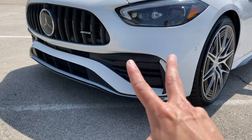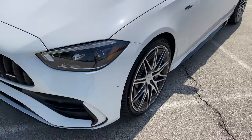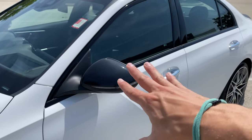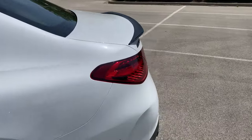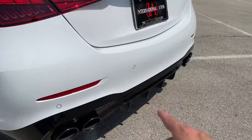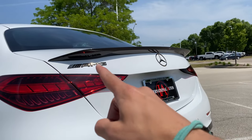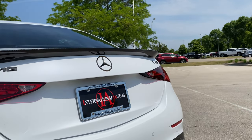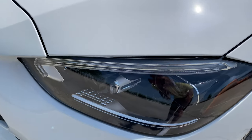This car is heavily specced with not just Night Package One but Night Package Two, so you've got black accenting in the lower fascia, dark rims, a black side skirt, carbon fiber wing mirrors, black window treatments all the way around, a blacked-out diffuser with blacked-out tips, and dark chrome AMG Mercedes star and C43 badging. It looks awesome in this spec.